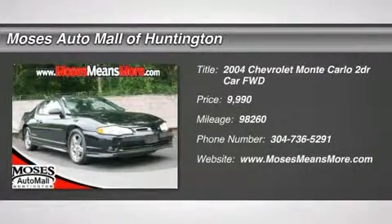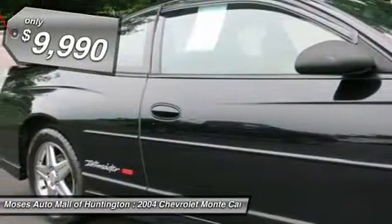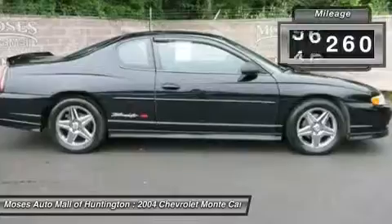You'll love this 2004 Chevrolet Monte Carlo. This is a car you'll want to take home. With 98,260 miles, it features automatic transmission and an exterior color of black. Call us and be the first to open the car door today.